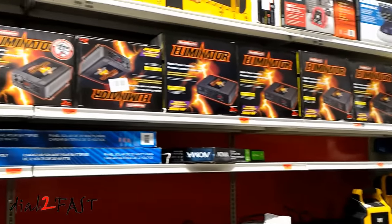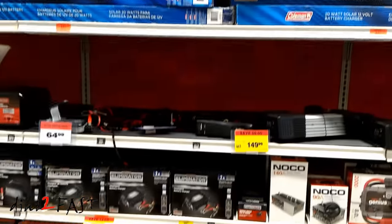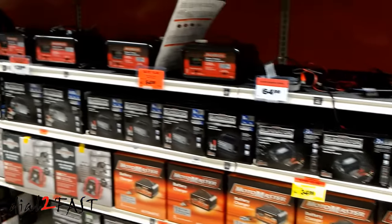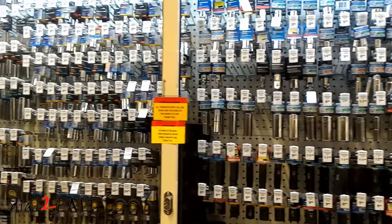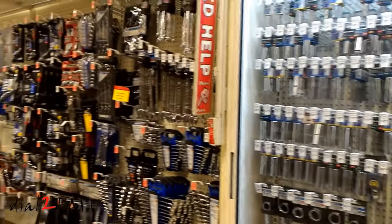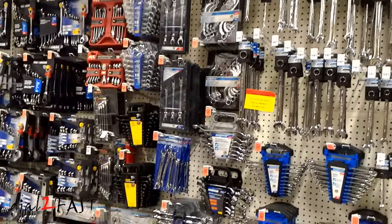Here are some of the inverters and battery chargers they carry. They also carry a large selection of ratchets, wrenches, sockets, and torque wrenches.